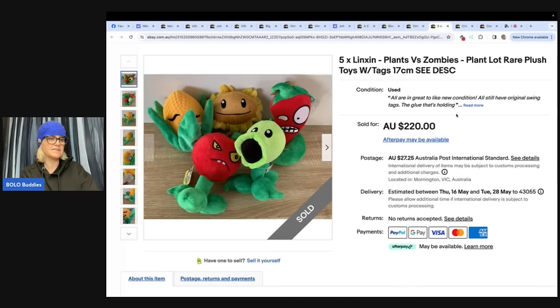Sold overnight for full price of 220 AUD. Likely undersold them. It would be cool to see a search here in the US — maybe these are easier to find in Australia. If you're watching from Australia, be on the lookout. And if you're in the US, I would be looking for these also.